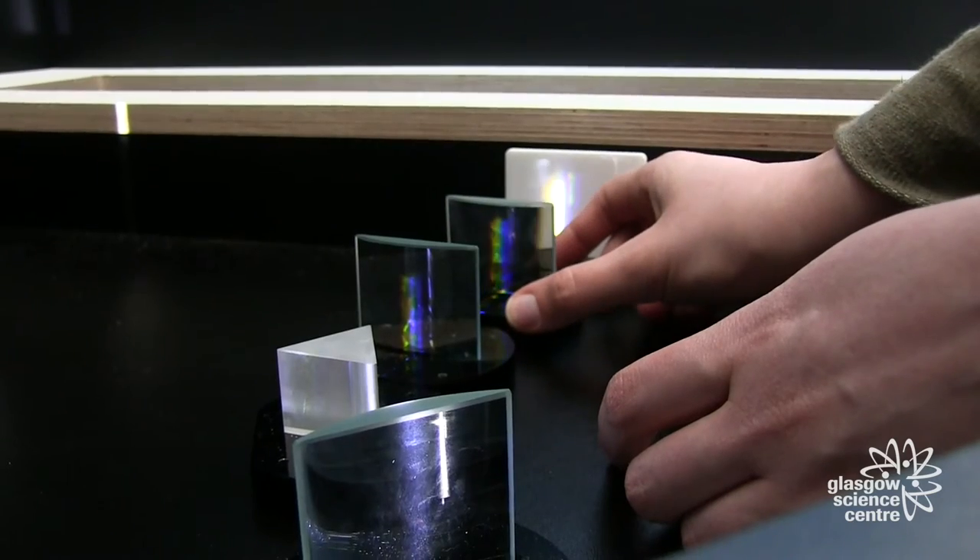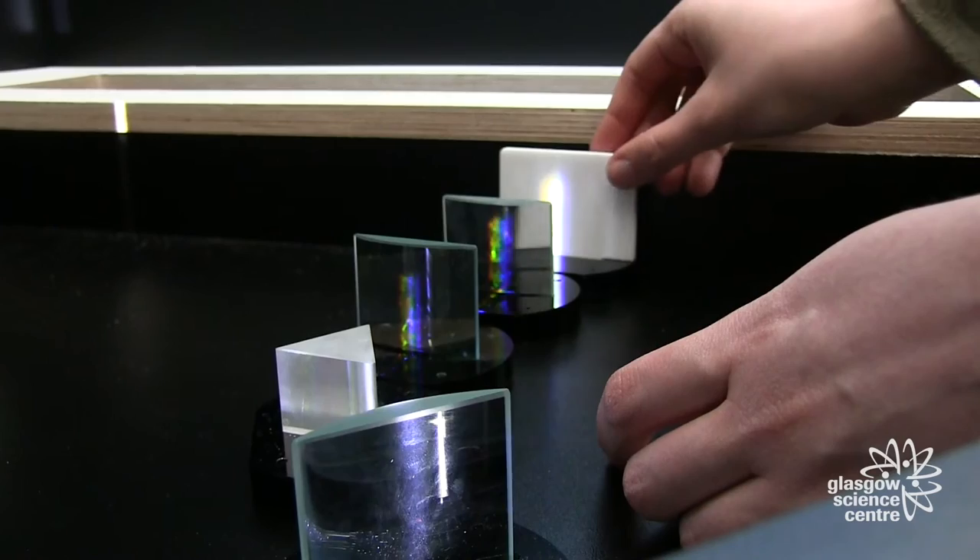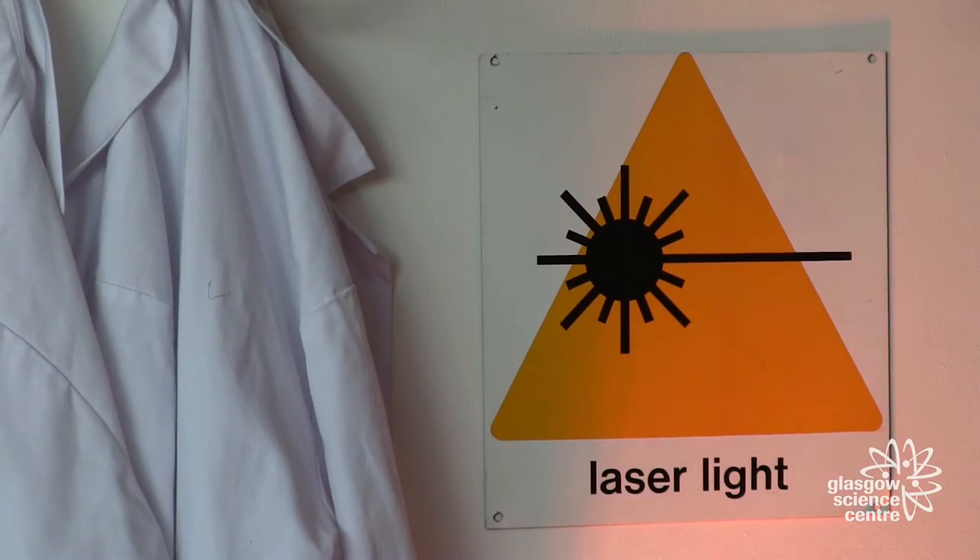Yeah, and there's a lot of things you can play around with at the exhibit. You can make paths for your own light beams and you can play with lasers. There's loads of stuff to learn, loads of stuff to play with. Come and see it.